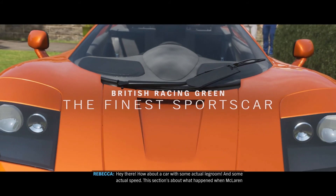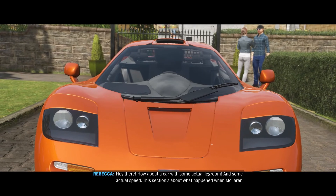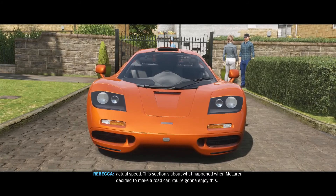Hey there, how about a car with some actual legroom and some actual speed? This section's about what happened when McLaren decided to make a road car. You're going to enjoy this.